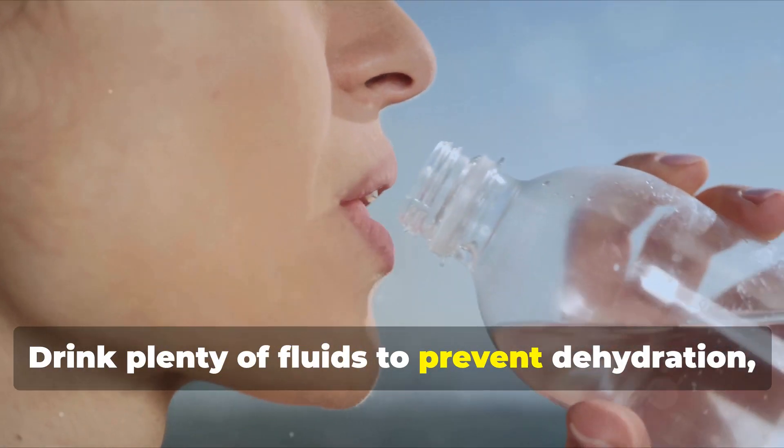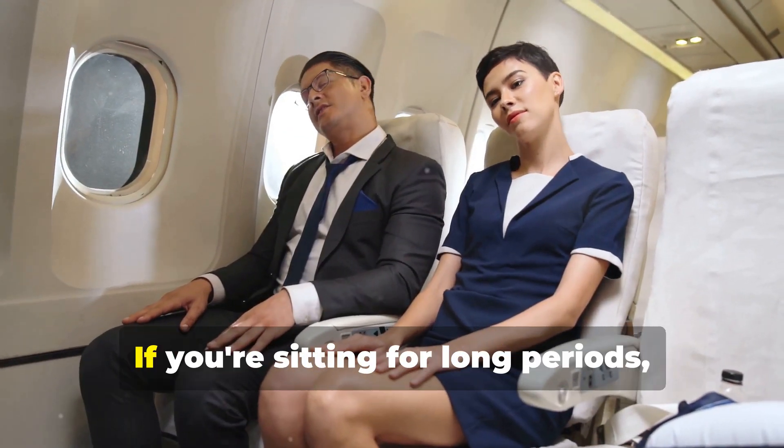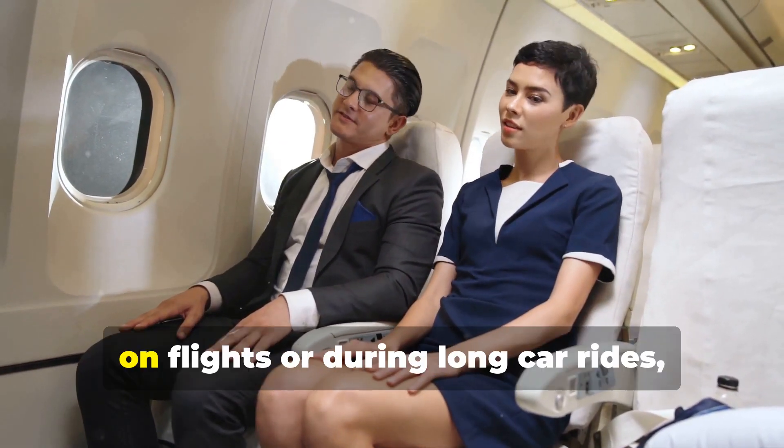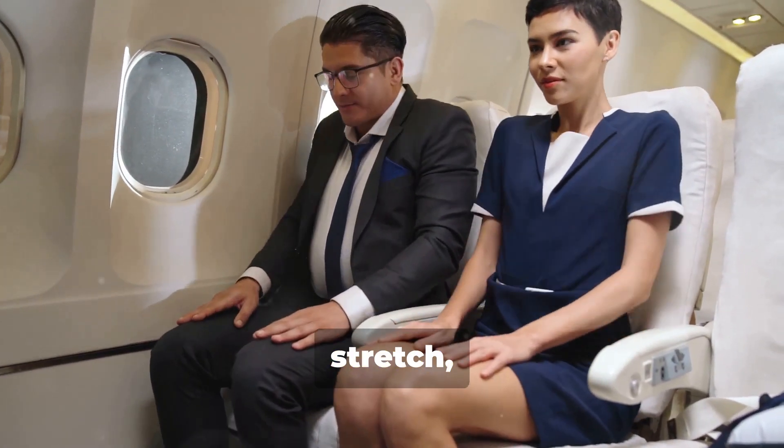Stay hydrated. Drink plenty of fluids to prevent dehydration, which can thicken the blood. Avoid prolonged sitting. If you're sitting for long periods — for example, on flights or during long car rides — take breaks to stand, stretch, and walk around.